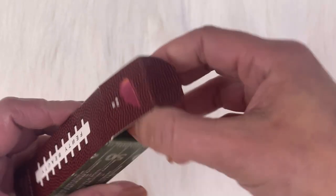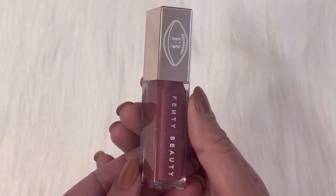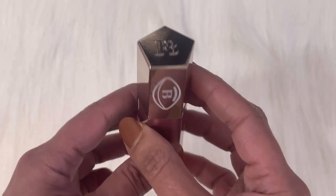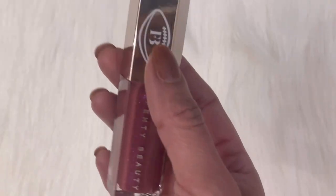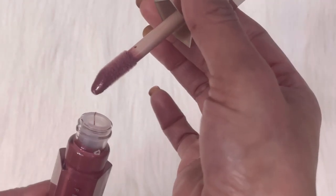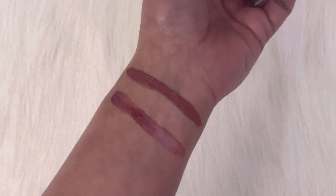Now let's open it. This is the bottle — on the front it has Fenty Beauty written with a football print, and on the top it has FB initials. On the bottom it has the color name with number mention. Inside the bottle it looks so glittery — look at the texture. Very glossy and shiny.